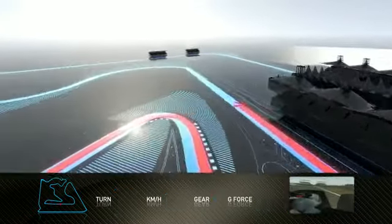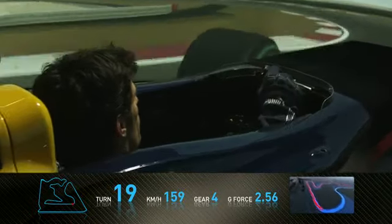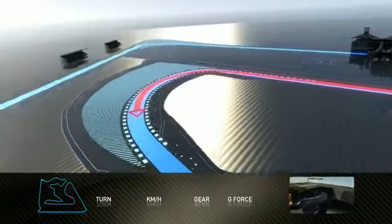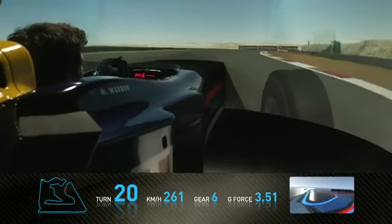Then we head along the back straight towards a corner which I quite enjoy — it's a third gear, medium speed left-hander, which is opening on the exit. Now we go through a very fast part of the track, really exposed. You can see the desert in the background.